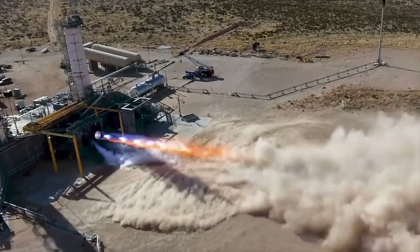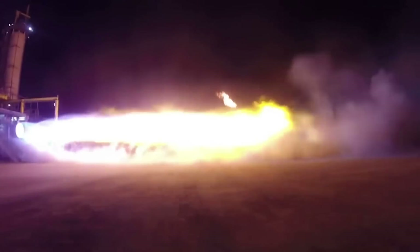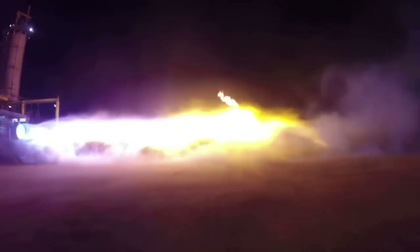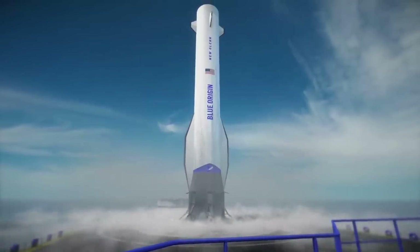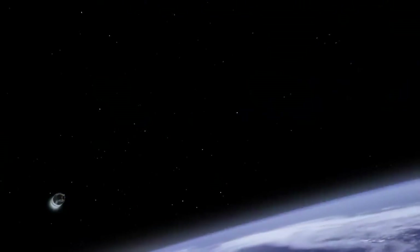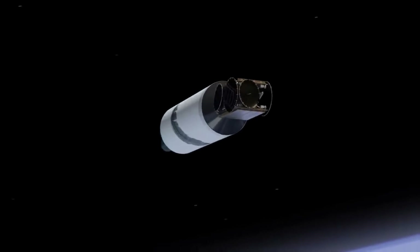Blue Origin is continuing to work and make progress on New Glenn. While it hasn't been the fastest, we recently have seen engine updates increasing, which is a good sign for the rocket. In addition, the company is working on plans for booster landing, the upper stage, and more. We will have to wait and see how it progresses and the impact it has on the space industry. Thank you very much for watching.